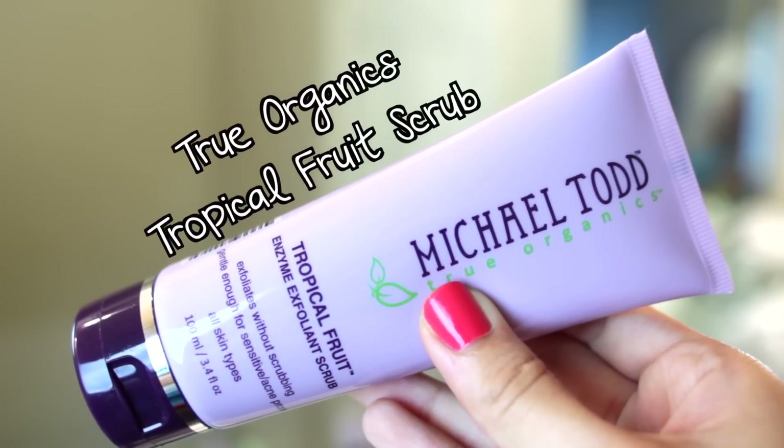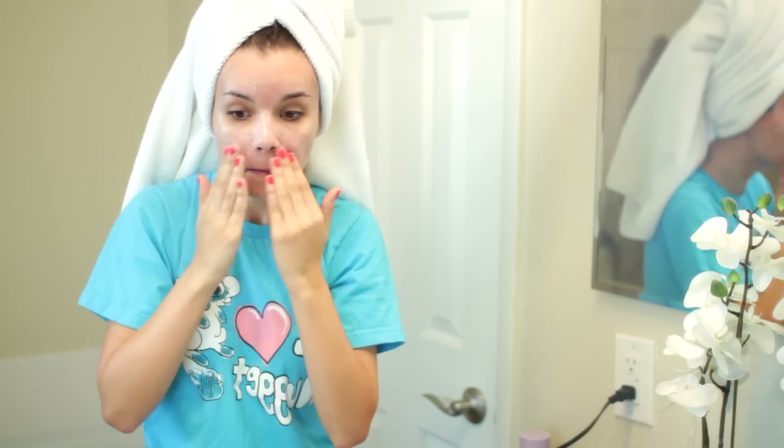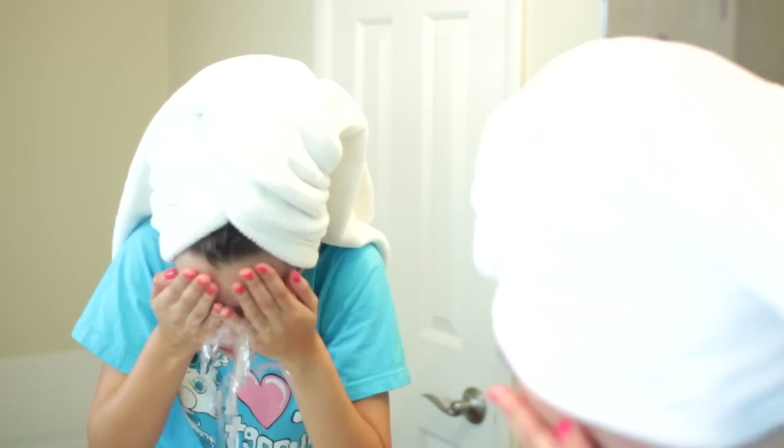Then I like to wet my face a little bit so I can start washing my face with my Michael Todd True Organics Tropical Fruit Scrub. I love this — I had a sample of it and used up the entire thing. It's amazing, super gentle, and you can use it every day but it still gets the job done and leaves your skin nice and smooth.